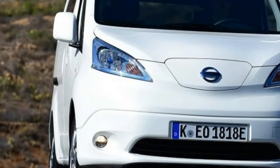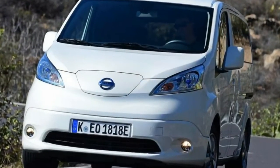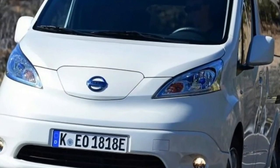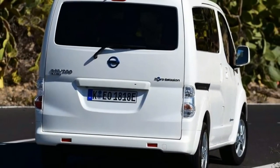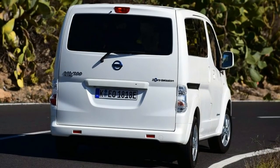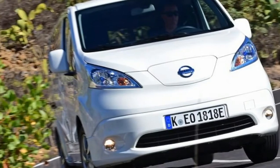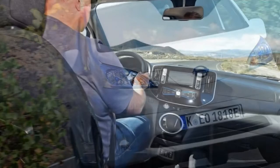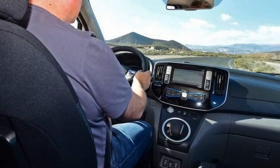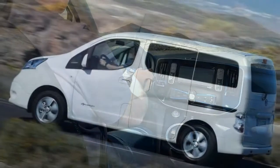Battery: 40 kilowatt-hours. Power: 108 bhp. Transmission: single-speed auto, front-wheel drive. 0 to 62 mph: 14.0 seconds. Top speed: 76 mph. Range: 125 miles (WLTP). CO2: zero grams per km. On sale now.